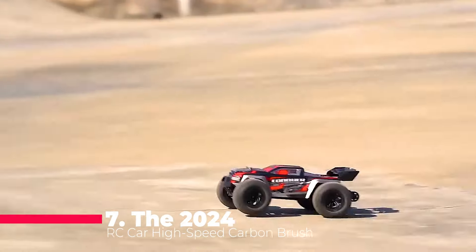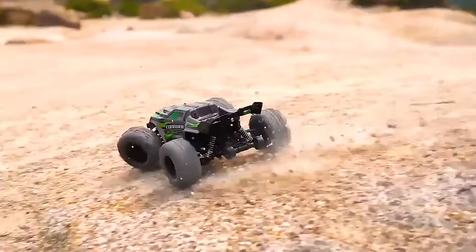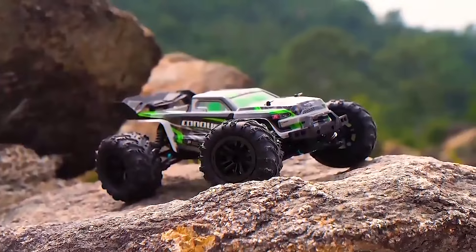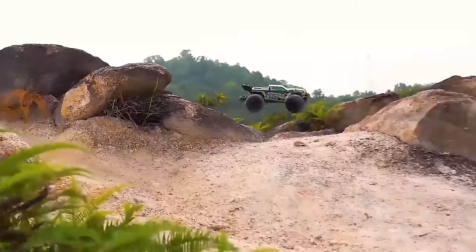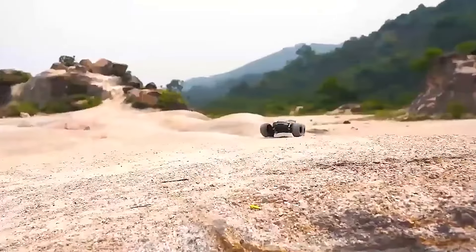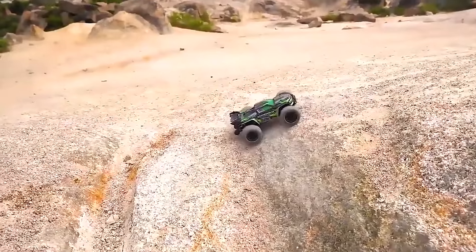Starting our list at number 7, we have the 2024 RC car high-speed carbon brush full-scale off-road truck. This beast of a machine comes equipped with a dazzling array of LED lights, making it a standout performer in low-light conditions. The 1:16 scale model ensures a realistic driving experience, while the wheel remote control provides precision maneuvering. The drift racing and rock-crawling capabilities are second to none, thanks to its high-speed carbon brush motor.